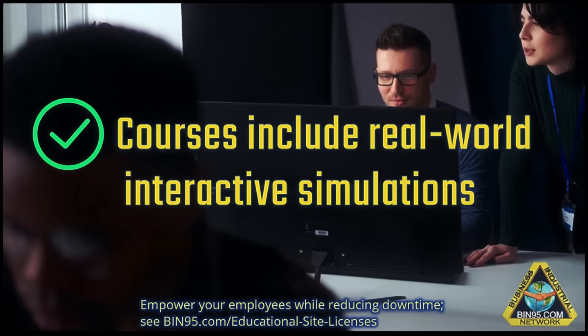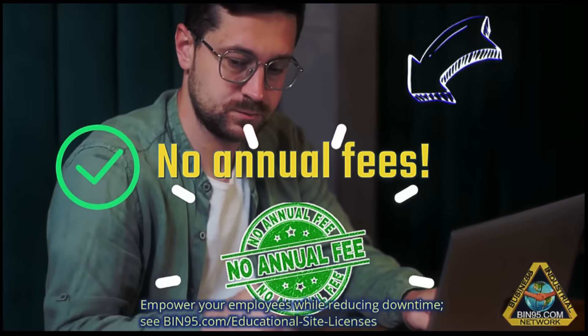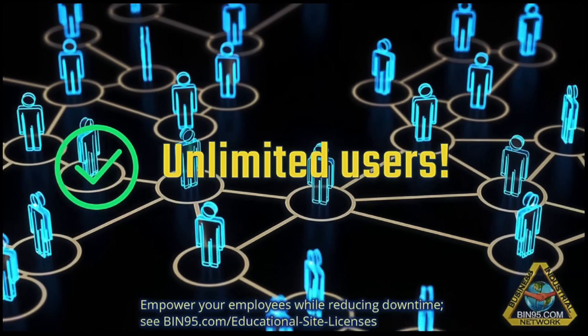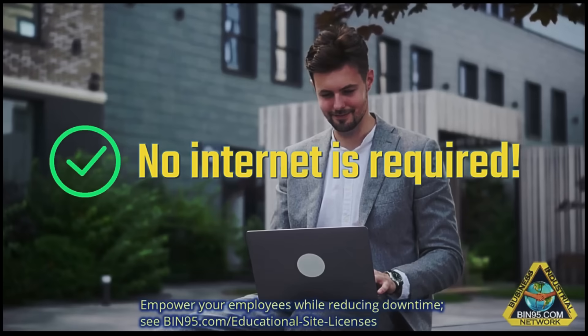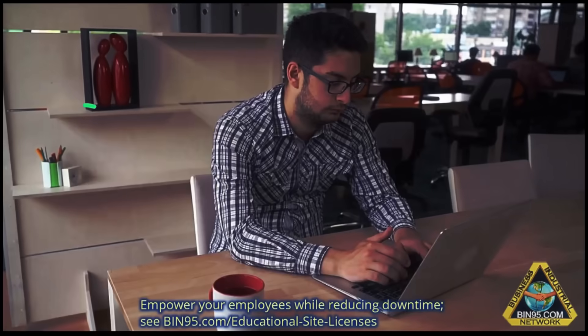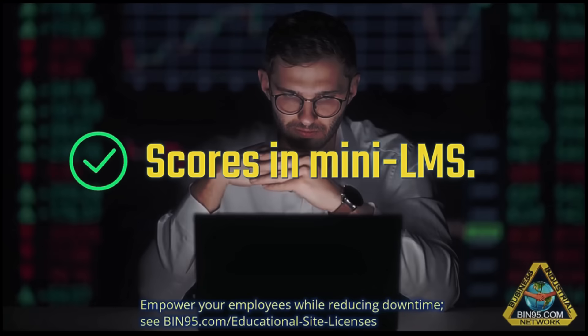Courses include real-world interactive simulations. No annual fees — they never expire. Unlimited users, unlimited installations. No internet is required. PDF lab manuals are included in the software. Over 100 interactive simulations. Scores are saved in a mini LMS.